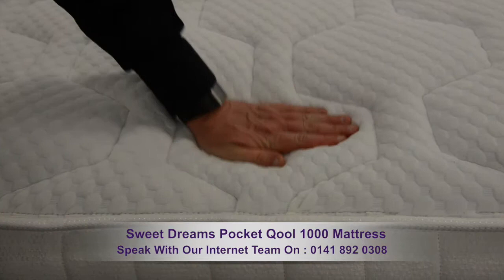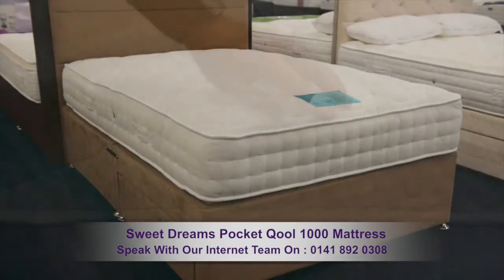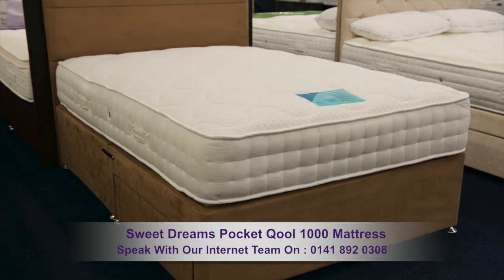Below the cover lies a layer of cool gel foam which is temperature sensitive and helps to move heat away from the body, resulting in a super comfy, cool and fresh night's sleep.